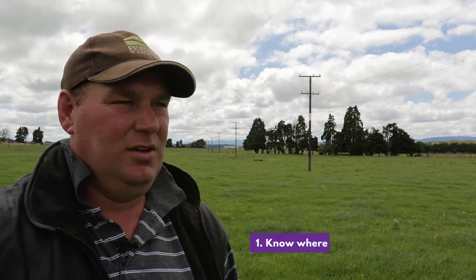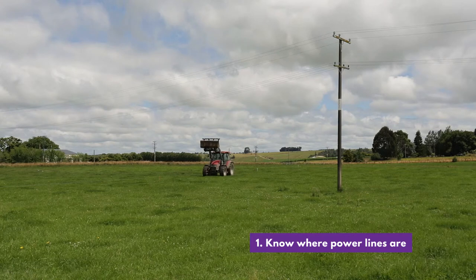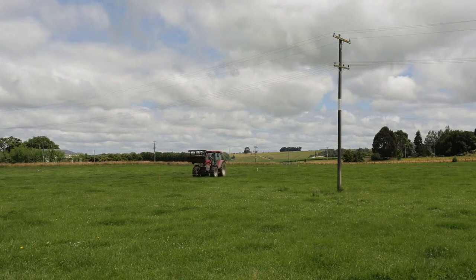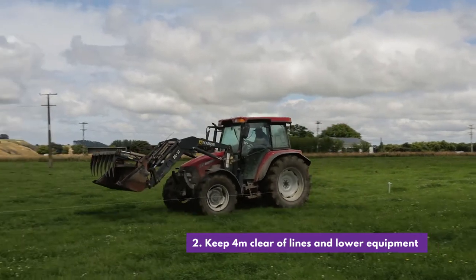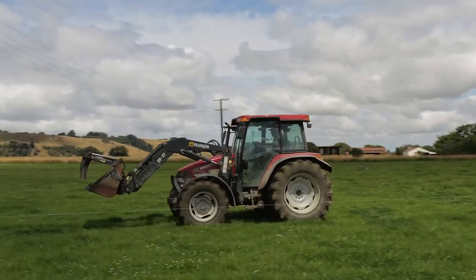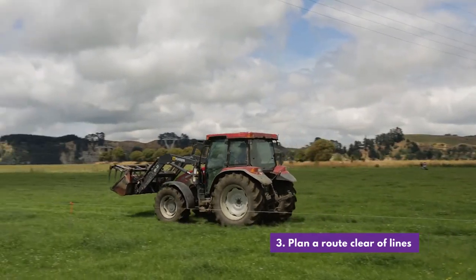To stay safe on farm around power lines there are four key guidelines farmers should follow. Number one is to know where all your power lines are. Number two is to keep yourself and equipment four meters away from power lines. Where that's not possible, make sure your equipment and implements are in the lowest position possible. The third point is when moving equipment and machinery around the farm, plan a route that avoids coming into contact with power lines.